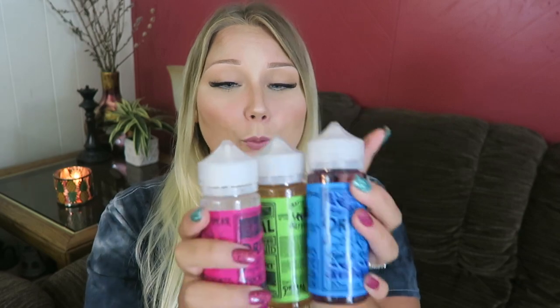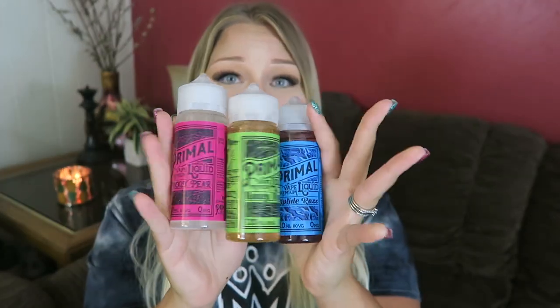If any of those flavors sounded good to you, you have a chance to win. I am giving away three 120 milliliter bottles of Primal Vape e-liquid. Rules as always: you have to be 18 or older, 21 in some states — basically of legal vaping age wherever you are. This is a worldwide giveaway. There is a shipping fee of $5 within the US, $10 anywhere else in the world. You will have to show me your ID so I know you're old enough to vape. To enter, subscribe to this channel, give this video a thumbs up, and comment down below.